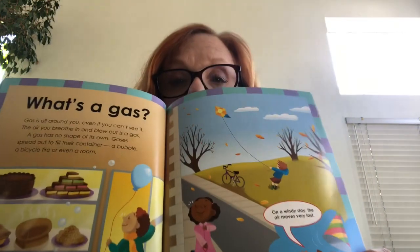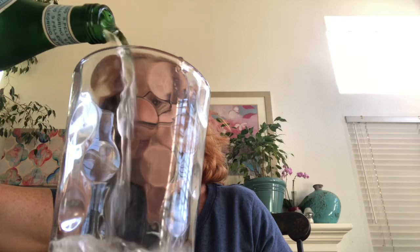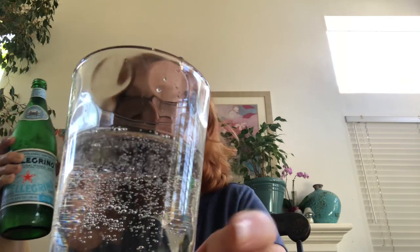What's a gas? Gas is all around you, even if you can't see it. The air you breathe in and blow out is a gas. A gas has no shape of its own — it spreads out to fill the container: a bubble, a bicycle tire, or even a room. The reason I chose sparkling water is that it has some gas in it. Let's listen when I open it. Did you hear the little pshh? If I pour it in, you'll see the bubbles — the gas is there. Can you hear the gas escaping? Yummy water.